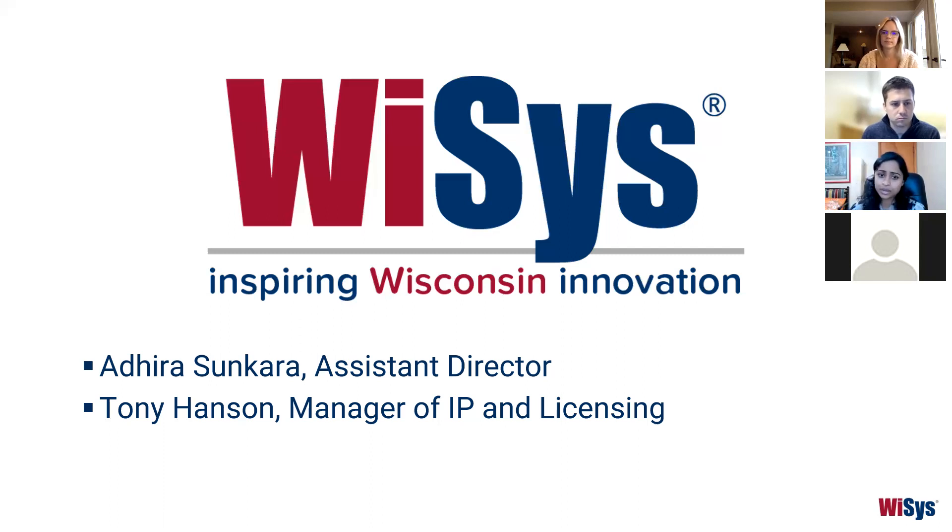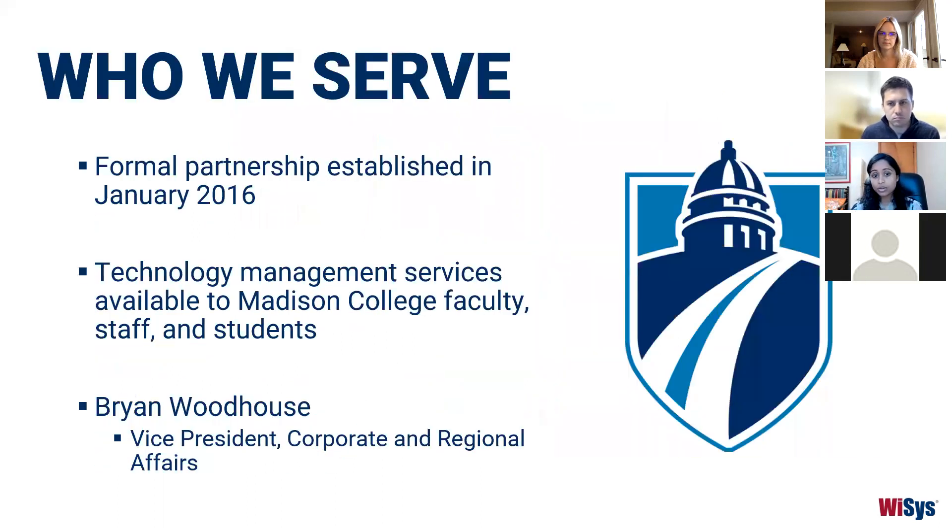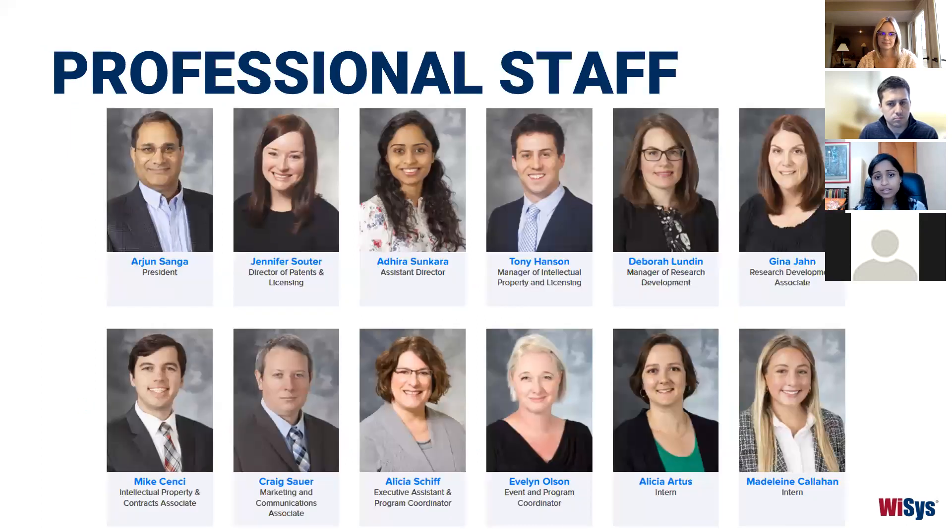In addition to these 11 UW comprehensive campuses, we established a formal partnership with Madison College in January of 2016, and we also provide technology management services to Madison College faculty, students, and staff. Our main point of contact here is Brian Woodhouse, the VP of Corporate and Regional Affairs. The WYSIS team is comprised of professionals with a very diverse set of backgrounds — intellectual property, licensing, scientific experts, business and entrepreneurship, grant administration, research development, marketing, and events coordination.